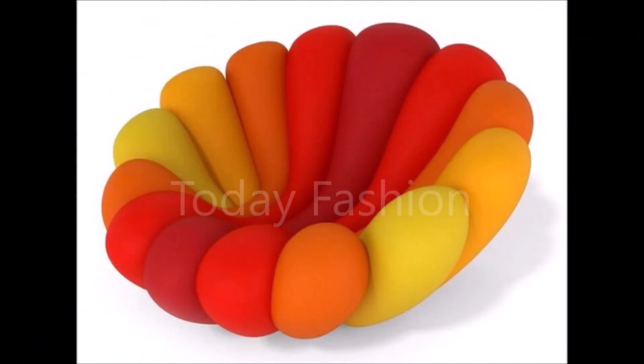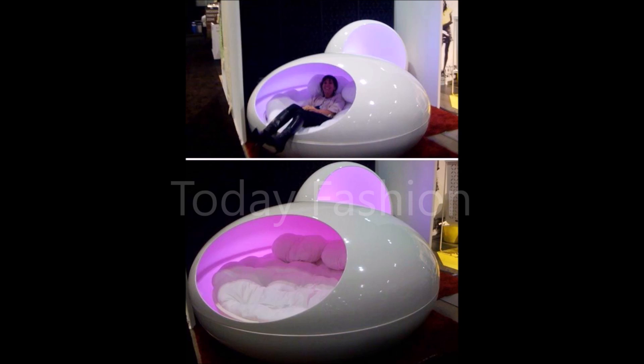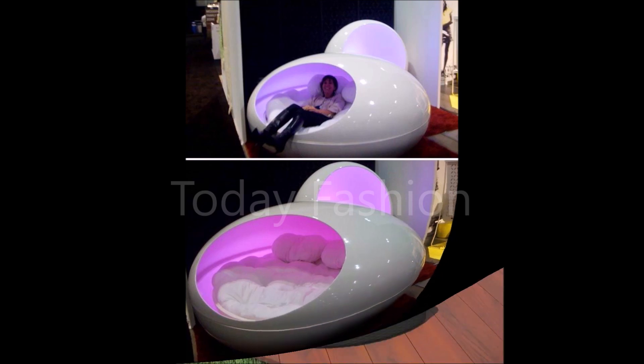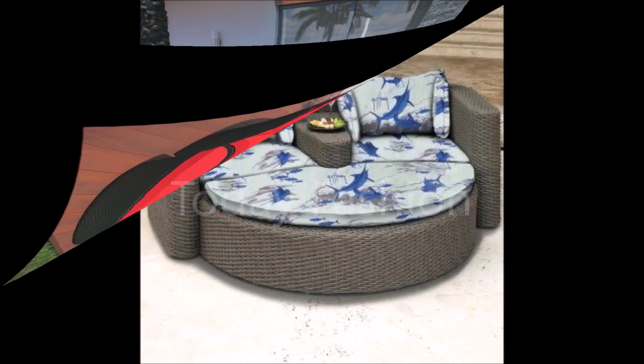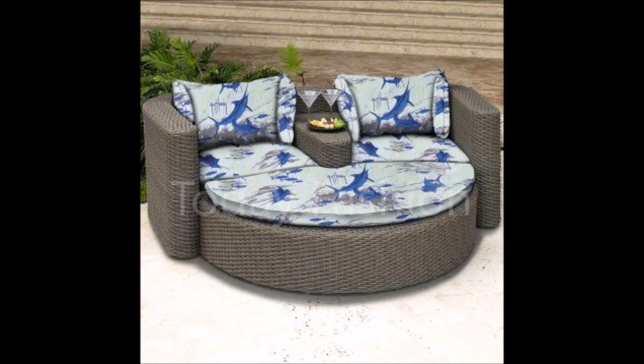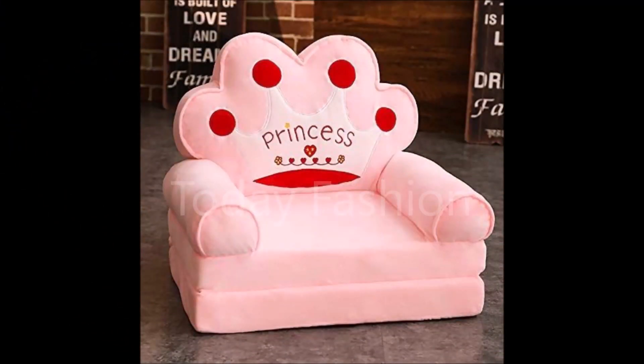Hi, hello friends, welcome back to Today Fashion. Hope you guys are doing well. In this beautiful video we are going to show you some beautiful sofa set ideas. You can get these sofa set designs from nearby furniture shops. These are some of the trending sofa set designs available in the market, designed by some designers. We have collected these beautiful designs from different sources to show you guys.